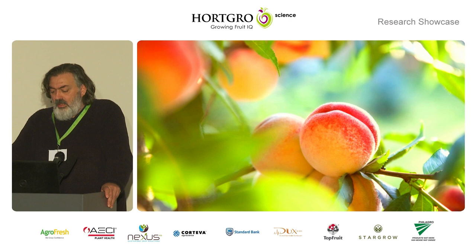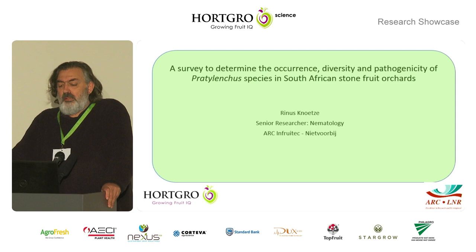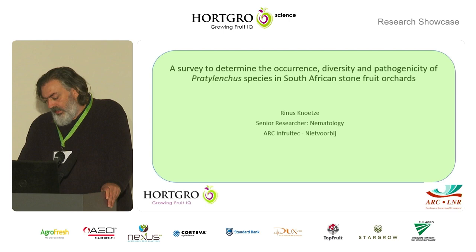Even though they are found in a lot of instances, we are not sure of the importance of this nematode. That is why we started this project in the form of a survey to determine the occurrence, the diversity, and also the pathogenicity of the Pratylenchus species in South African stone fruit orchards.